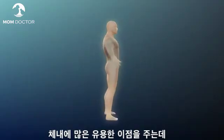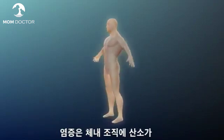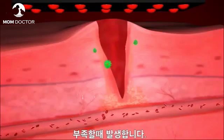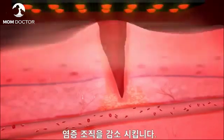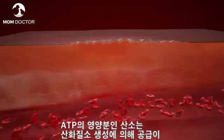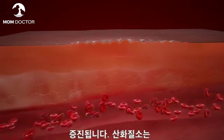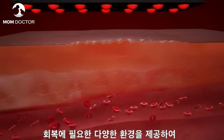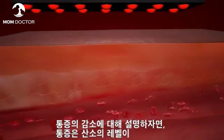Increasing nitric oxide levels in the body offers a host of benefits. These can include anti-inflammation: inflammation occurs when oxygen levels are too low, so increasing blood flow via nitric oxide reduces inflammation. Tissue regeneration: tissues that need to heal require oxygen, nutrients, ATP, and growth factors. Nitric oxide provides an environment for enhanced healing. The key to accomplishing this? Better blood flow.